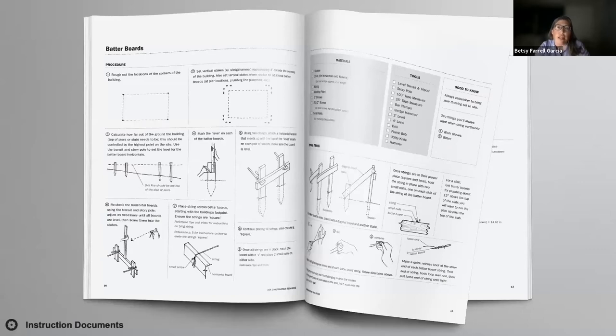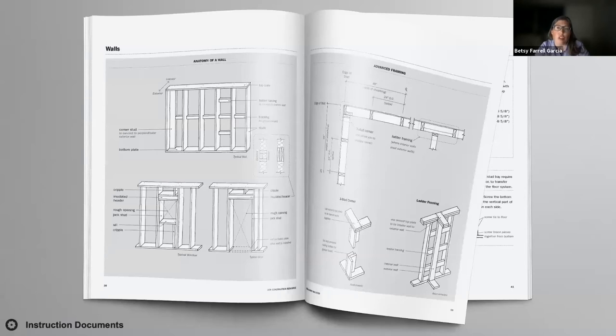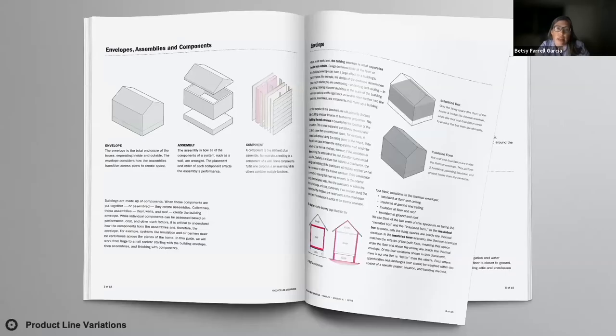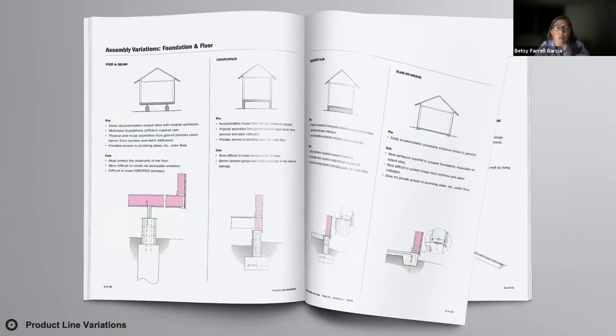Our team has developed an instruction manual that helps students and partners understand the hows and whys of high-performance home building. Here are five versions of the same prototype built in Alabama, Georgia, and Tennessee, illustrating the inherent flexibility of these products — they can be adapted to meet a wide range of sites, climatic conditions, and performance objectives. As part of our technical assistance program we've developed a library of materials illustrating the range of variations possible.